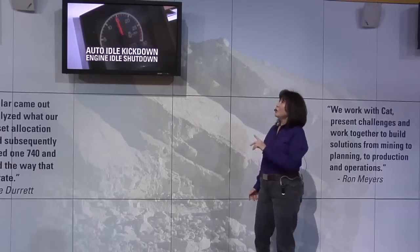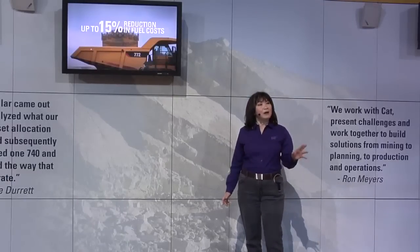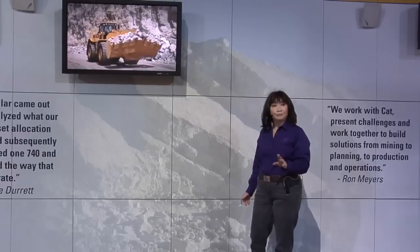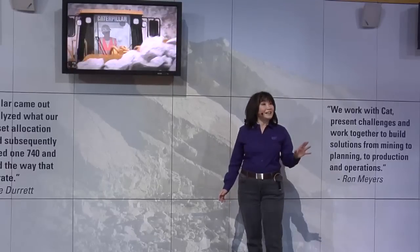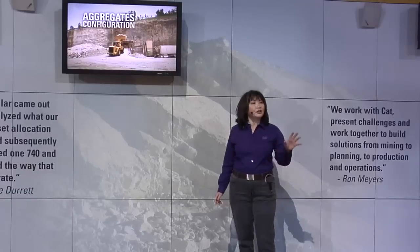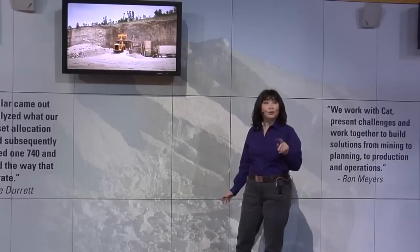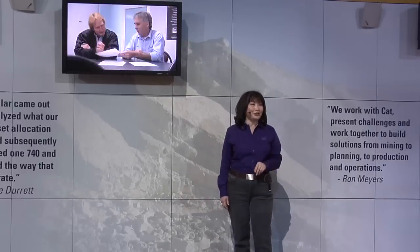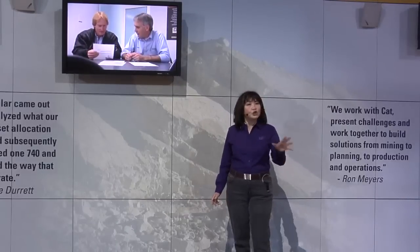A new fuel management system with auto idle kickdown and engine idle shutdown reduces fuel costs by as much as 15% in truck loading applications, with minimal impact on production. The cost savings can be even greater for load and carry jobs. Your CAT dealer offers a special 988H configuration developed just for the aggregates industry and stocked for quick availability. Be sure to ask the CAT dealer for details on stocking configurations.